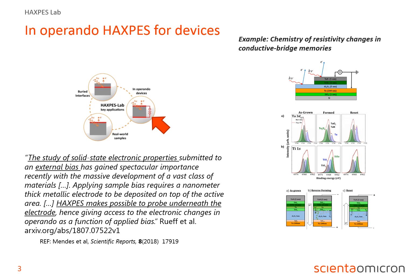They study solid-state electronic properties by utilizing Haxpess. The large mean-free path, which gives the large probing depth, allows them to probe right through a 15 nm electrode in a conductive bridge memory sample, and study the chemistry of resistivity changes underneath the electrode as a function of applied bias. This type of in-operando studies are also possible to make with the Haxpess lab. The manipulator allows for biasing the sample, and even adding additional contacts to the sample stage.